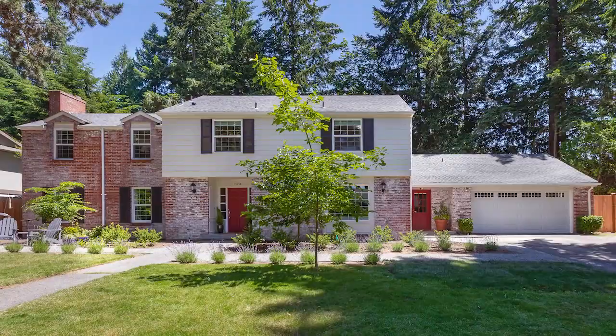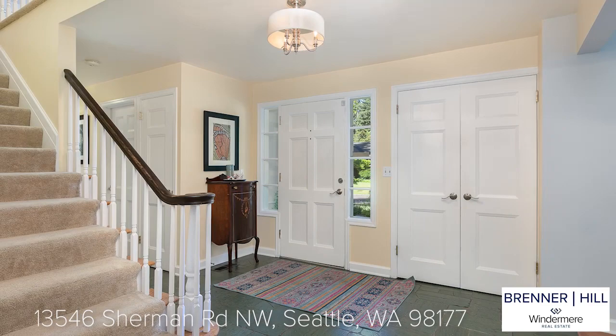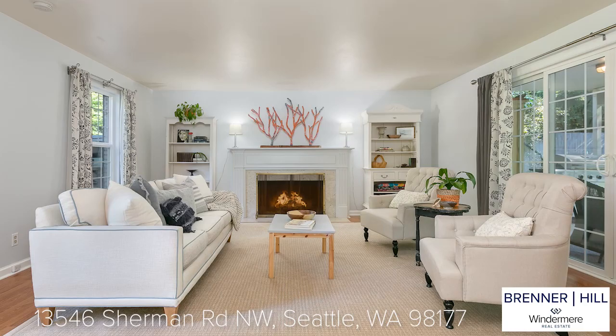Welcome to this East Coast inspired traditional colonial home in the heart of Broadview. There are so many things you will love about this home. Upon entering you will notice how warm and welcoming the home feels. The living room is nice and spacious and you can picture yourself spending quiet evenings by the wood-burning fireplace.